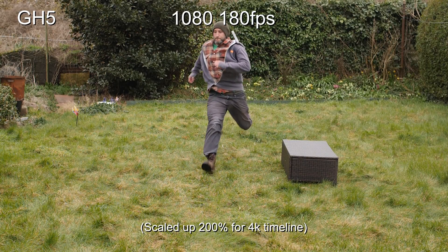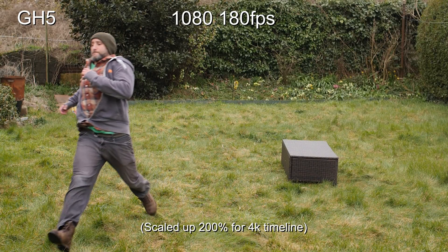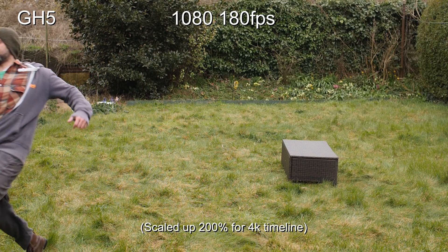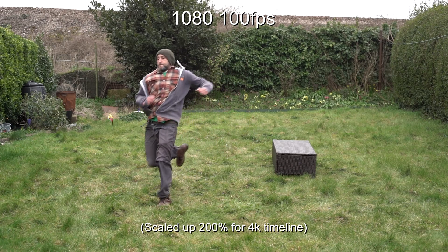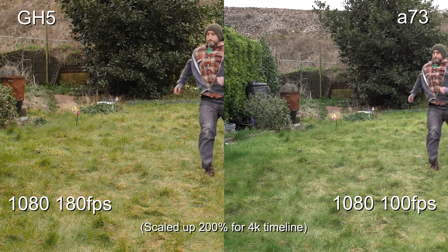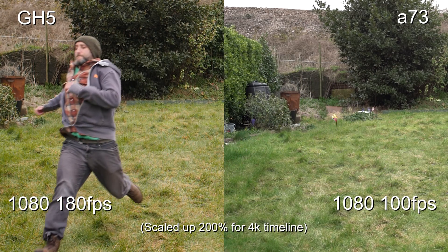Now let's have a quick look at the GH5 at 180 frames per second. The Sony doesn't go up to this — it only goes up to 120 max. But let's compare the Sony at 100 frames per second to the GH5 at 180 frames per second, just so you can see the difference in slowdown speed there.